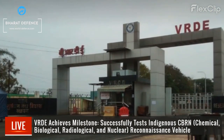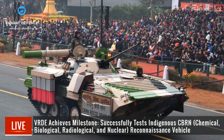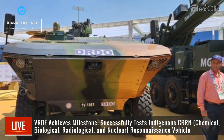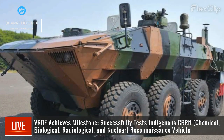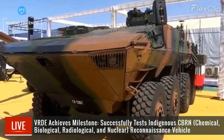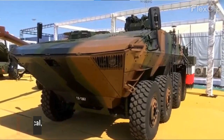VRDE in Ahmednagar achieves a milestone with the successful testing of the indigenous CBRN reconnaissance vehicle. Equipped with advanced CBRN instrumentation, the 8x8 wheeled vehicle ensures exceptional mobility and comprehensive threat detection capabilities. Its innovative design and state-of-the-art technology enhance India's defense against CBRN threats.